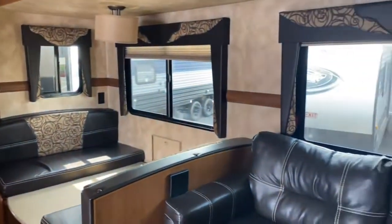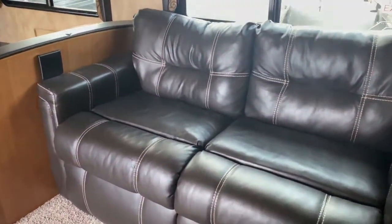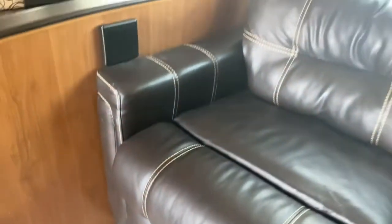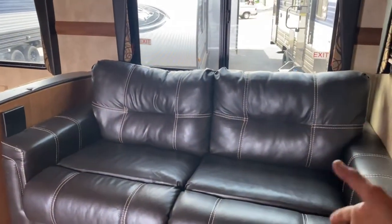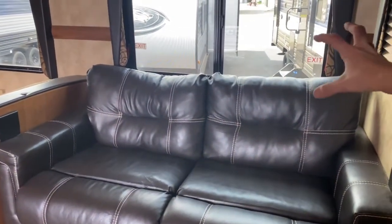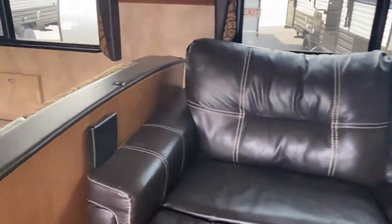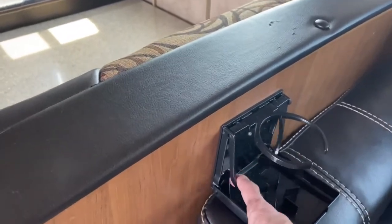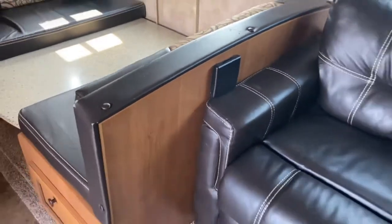This unit has three slides. On the main living slide, you do have a sofa — this is a tri-fold sofa. All you do is take the back cushions off, fold this out, fold the legs down, fold the back of the couch down, and put your cushions back — you've got a bed. And a neat little feature: cup holders. If you've got a smaller cup or a larger cup, they fold away so they don't get damaged.